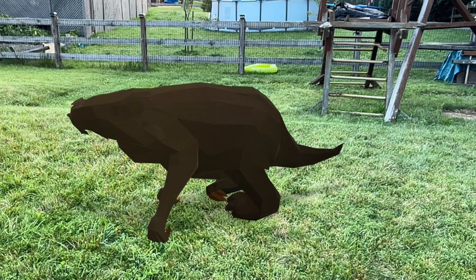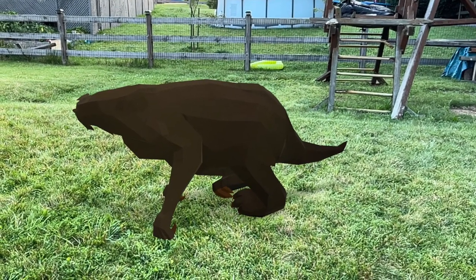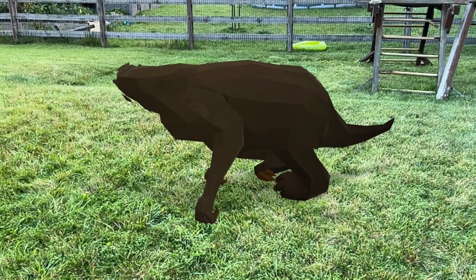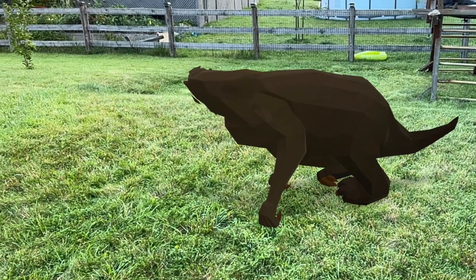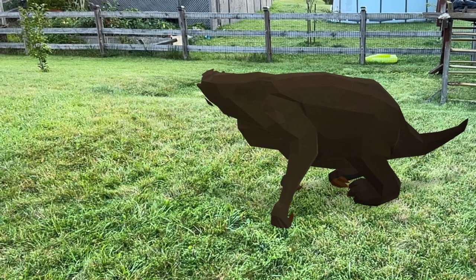That's all the information I can provide for now about the Shasta ground sloth. If you have anything else you might know about the Shasta ground sloth that I haven't mentioned in this video, please let me know in the comments down below. Don't forget to subscribe to my channel to learn more about other Ice Age animals while seeing them in augmented reality pictures. I hope you have a nice day!